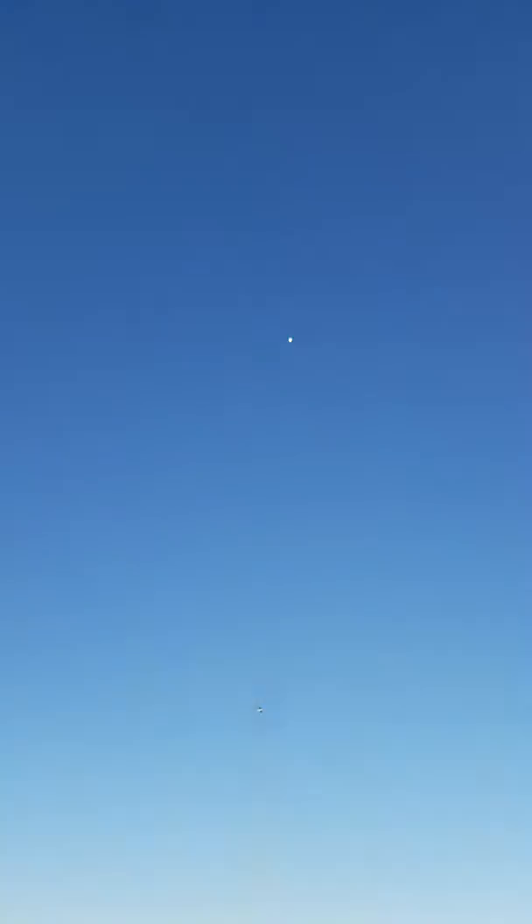We're breaking the sound barrier here within about 30 seconds. Breaking the sound barrier — we won't hear the boom, but as it climbs out it'll break the sound barrier. And then it's going through what we call Max Q — the maximum dynamic pressure exerted on the vehicle from the atmosphere.